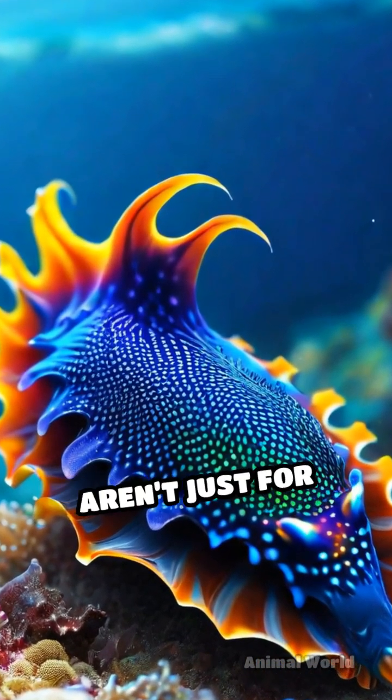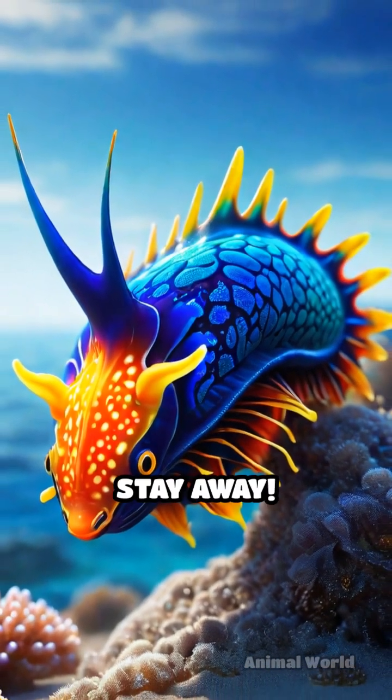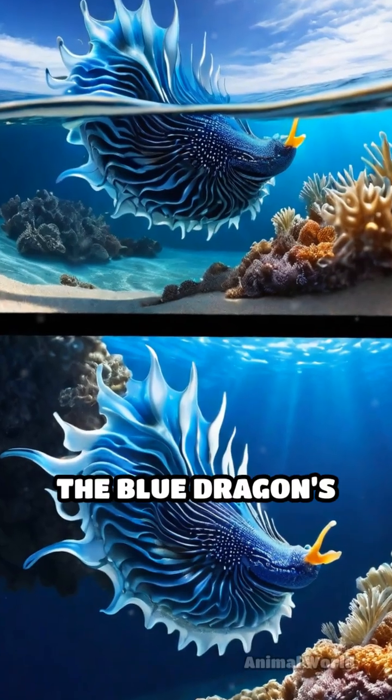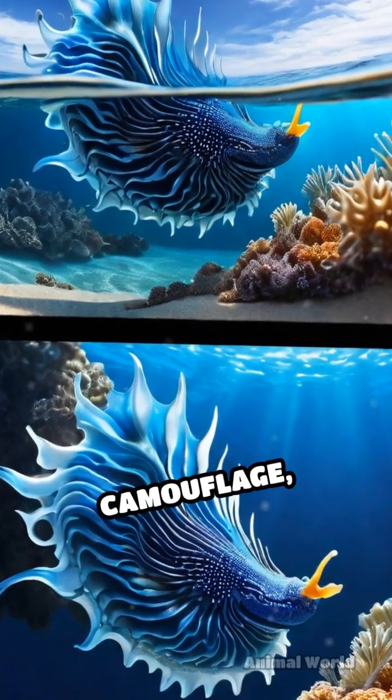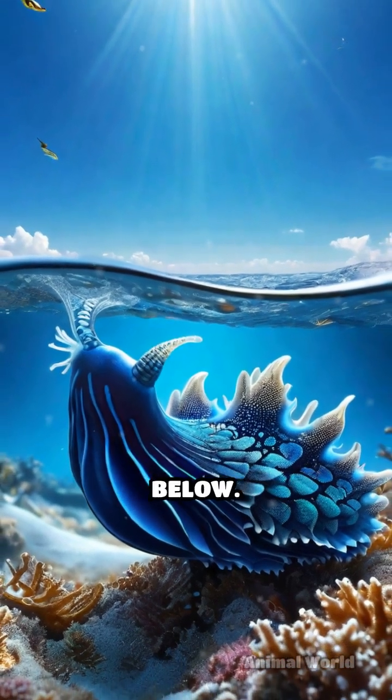Its dazzling colors aren't just for show — they serve as a vivid warning to potential predators: stay away. Additionally, the Blue Dragon's unique coloration acts as camouflage, blending with the water's surface when viewed from above and matching the sky when seen from below.